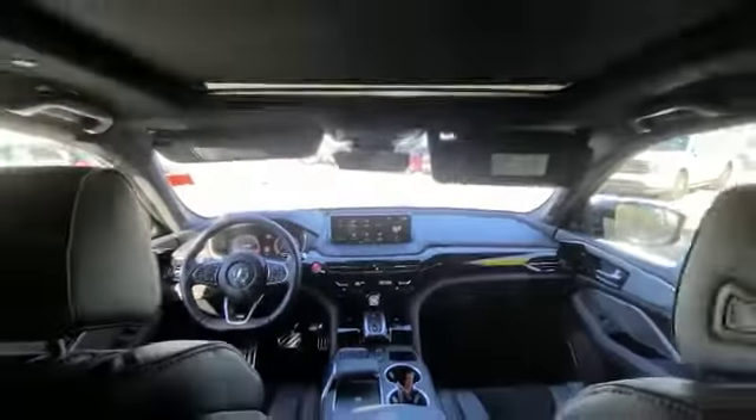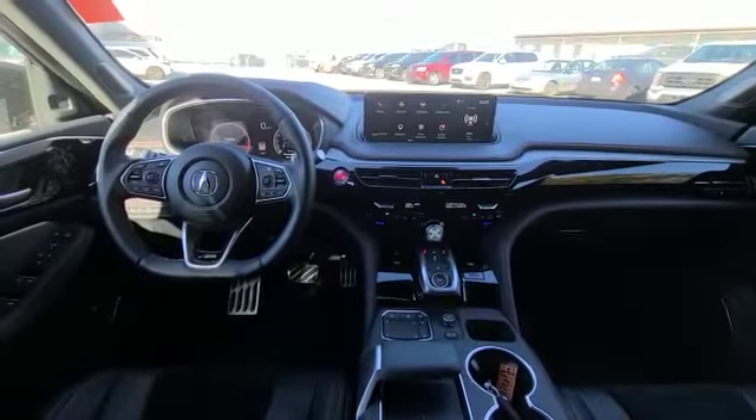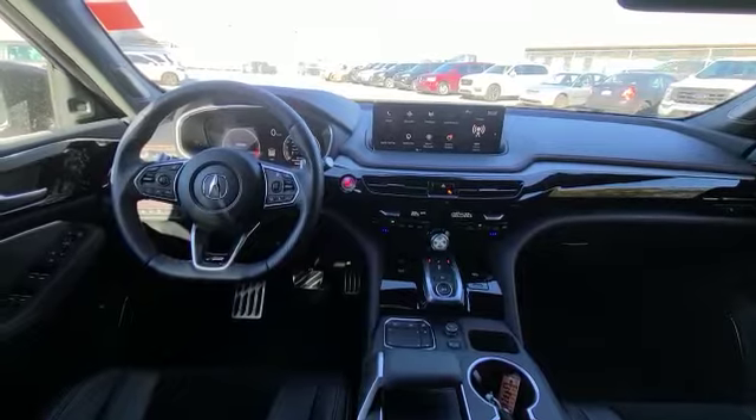Of course you get a beautiful panoramic sunroof. The seats are ventilated and heated, you get a fully heated steering wheel as well, and you do get heated seats in the back.